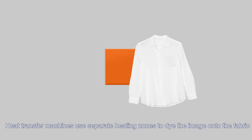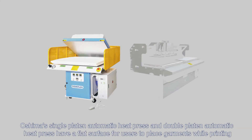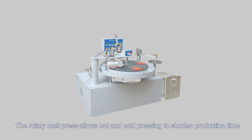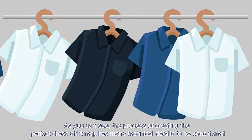Heat transfer machines use separate heating zones to dye the image onto the fabric. Oshima's single platen automatic heat press and double platen automatic heat press have a flat surface for the user to place garments while printing. The rotary melt press allows hot and cold pressing to shorten production time.